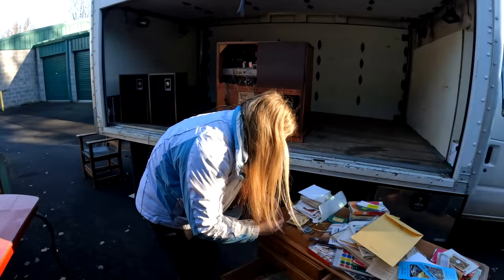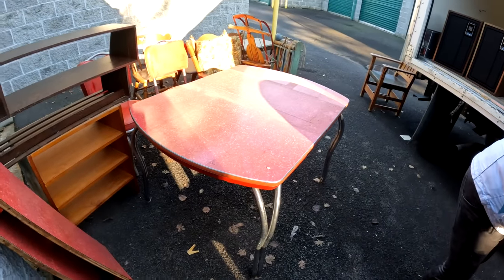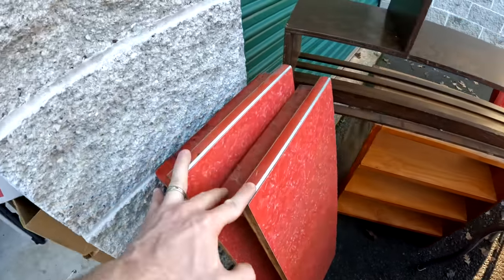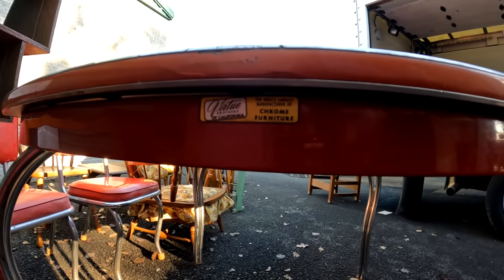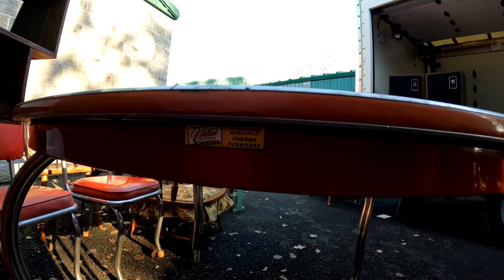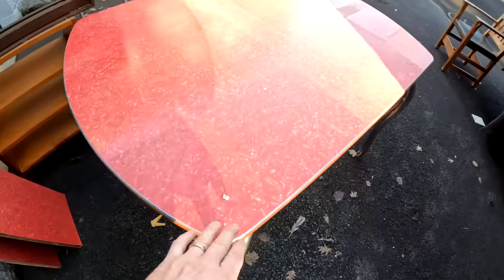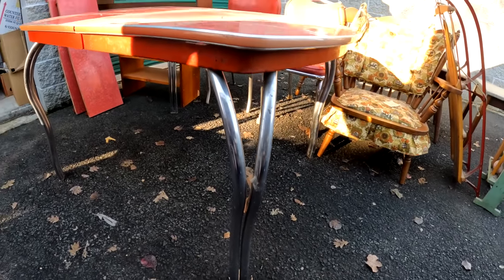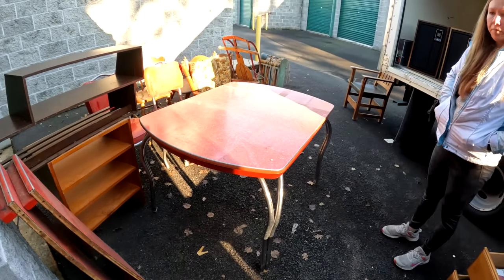All right, let me show you the real thing we found - it's worth about three to four hundred dollars. Look at this, guys - it's a little dirty but there are zero scratches on this thing. It's got the extenders, which is really rare. Both of them are here. This right here is about three to four hundred bucks. It's even got the original sticker - chrome furniture, vintage chrome furniture from California. It is in beautiful shape - there are zero scratches on this.